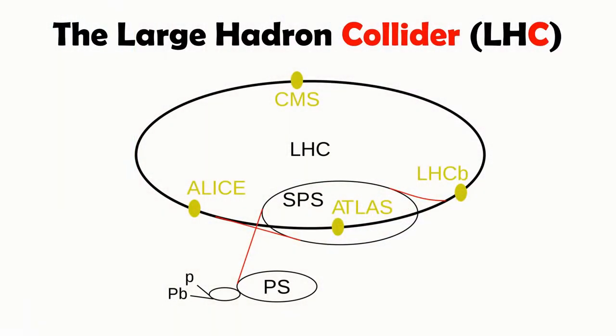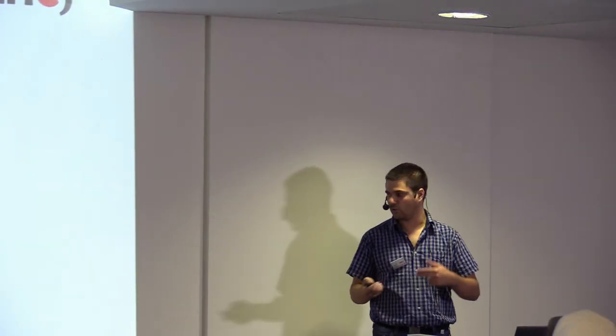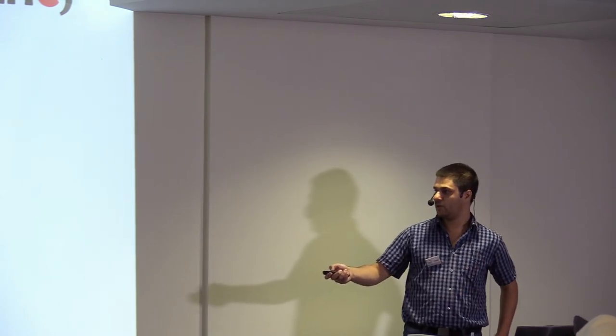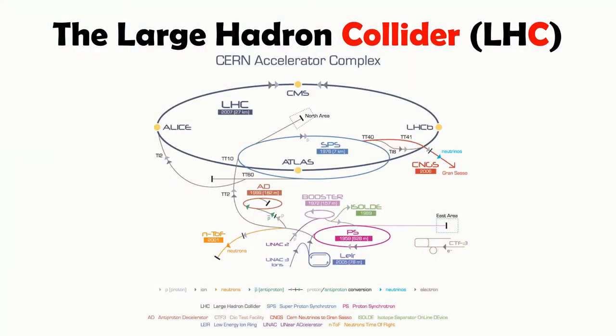One small detail: the LHC does not accelerate particles from zero — it's just not possible with the circular design. So we have a series of pre-accelerators. We start with linear accelerators as a source of particles. They're injected into the first circle where they're accelerated more, then it goes to the next circle, and so on. All this time they're traveling in one direction. Only when we finally inject them into the LHC itself do we have two pipes going in both directions. This is a very simplified picture — in reality it looks more complex.